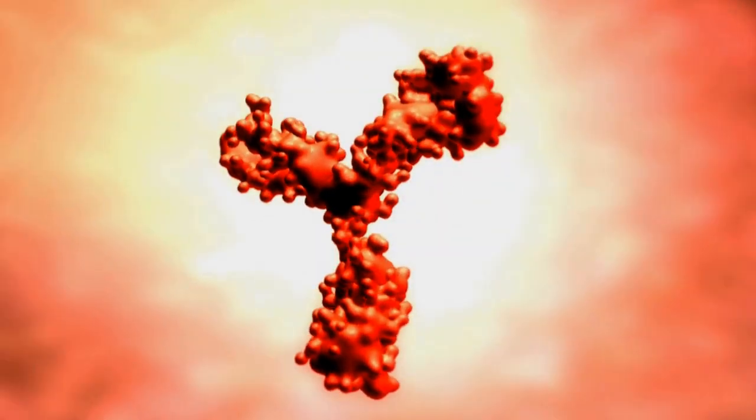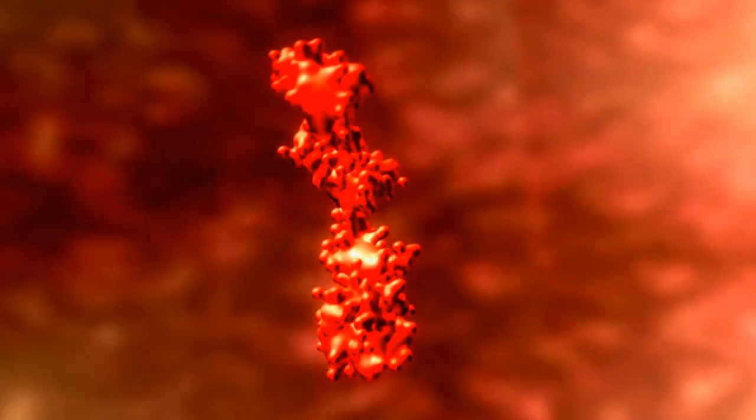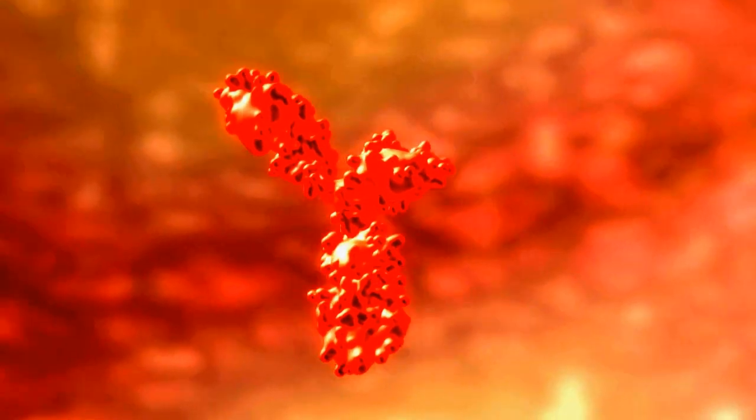T-cells derive their name from the thymus gland, as it is the site where they are manufactured. The T-cell receptor molecule is specialized and is the main component that distinguishes T-cells from other types of lymphocytes. The T-cell receptor is vital in recognizing antigens and binding on them.